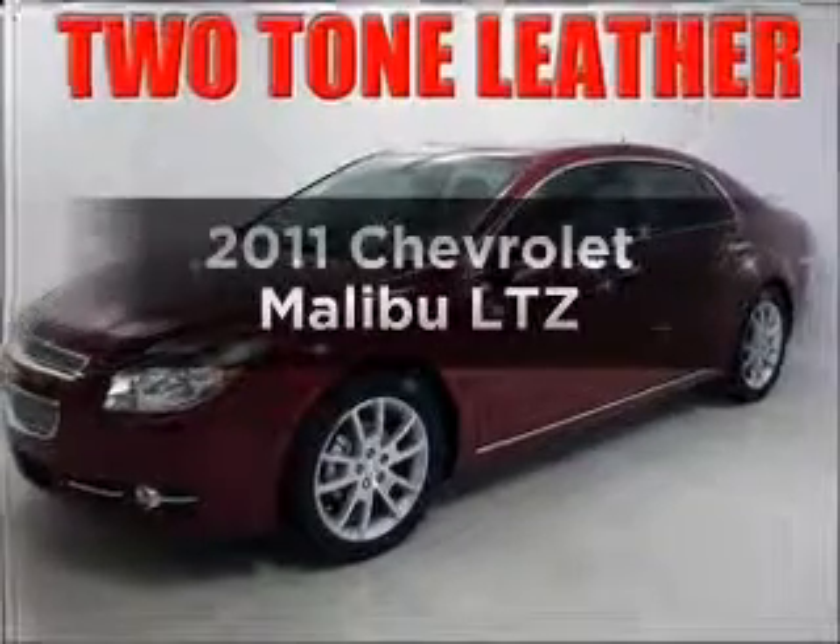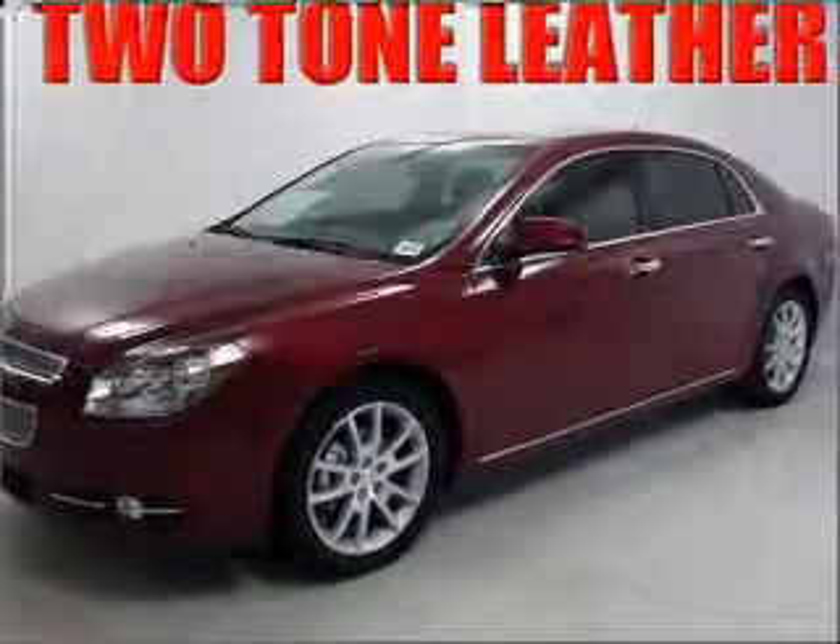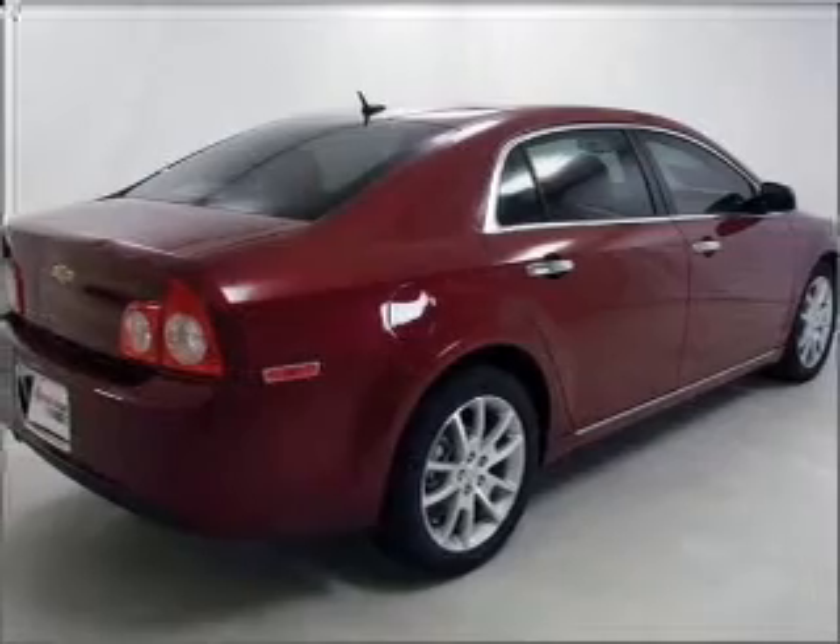Check out this 2011 Chevrolet Malibu. Travel the roads in style and comfort in this great vehicle.